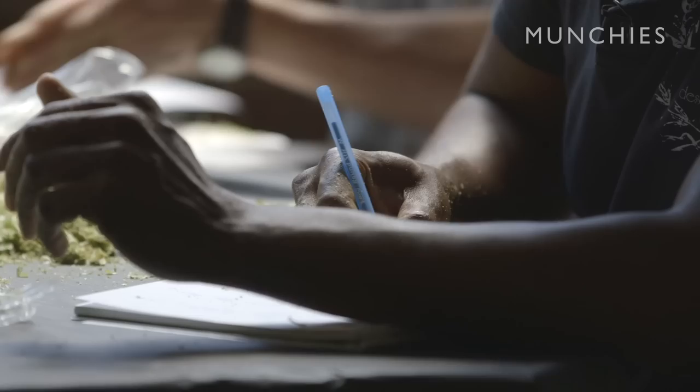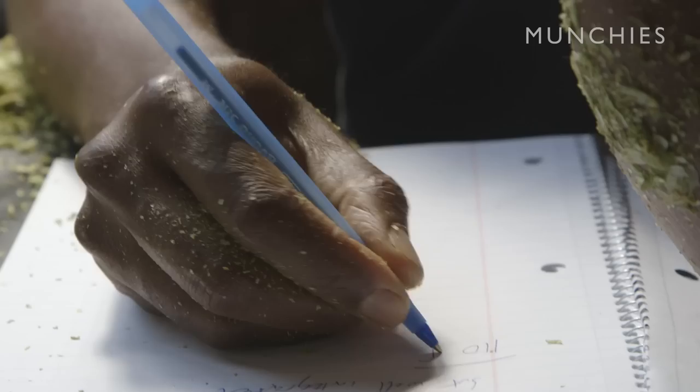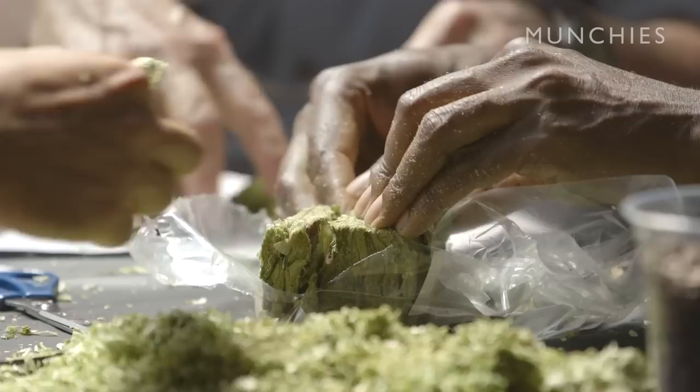Wow, that would make a nice pale ale. Are you getting, like, dill? These are all experimental hop varieties, so they're not commercially available yet. What we want to do is say back to the grower, hey, these maybe aren't doing anything for us, but these are pretty awesome.